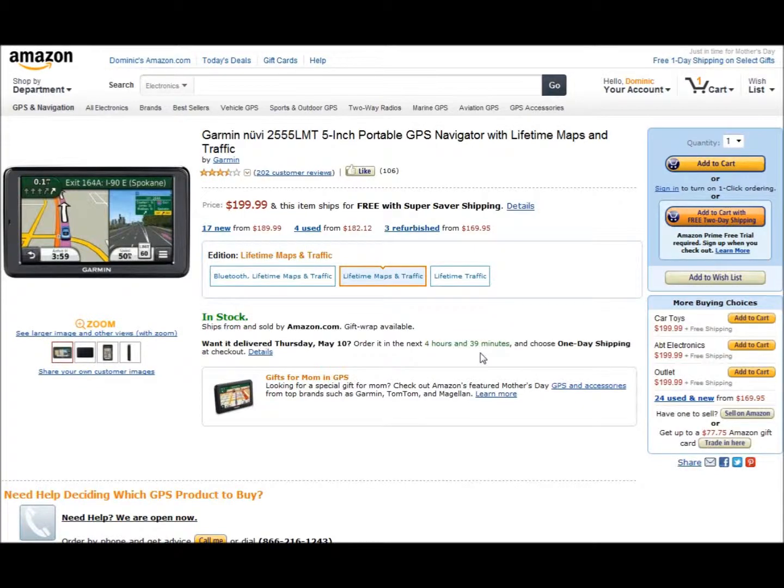Hi, this is Dominic with a quick review for the Garmin Nuvi 2555 LMT. As you can see on Amazon, the product is currently listed for $199.99, and it's a 5-inch portable GPS.